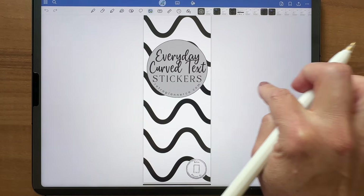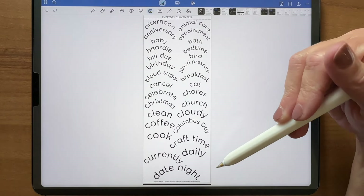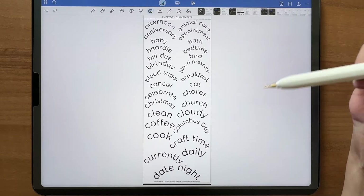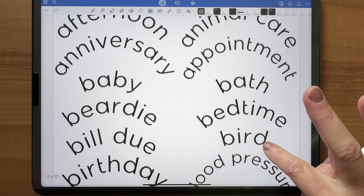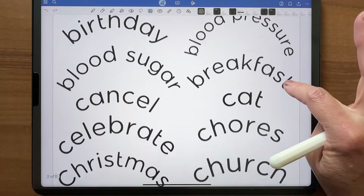So let's dive right in. They're all organized alphabetically to help you find them a little bit better, and they are in a fun curved design. The font I used for this set is called Golden Hour, in case you're wondering. I'll scroll through — I'm not going to read every single one but you'll get a good idea of what is in this set.